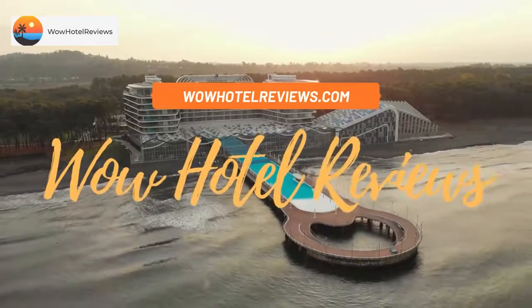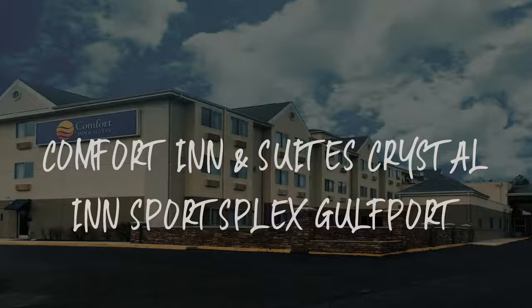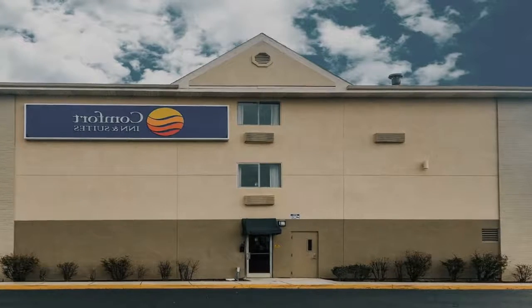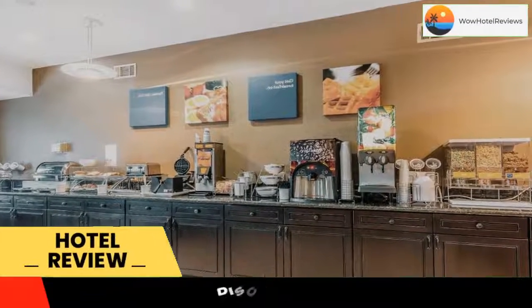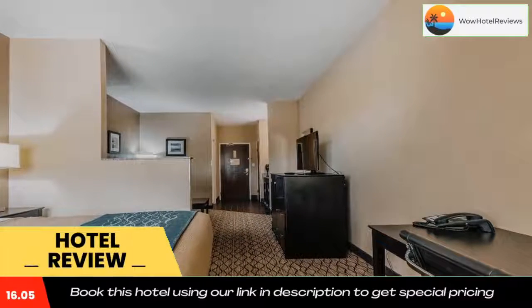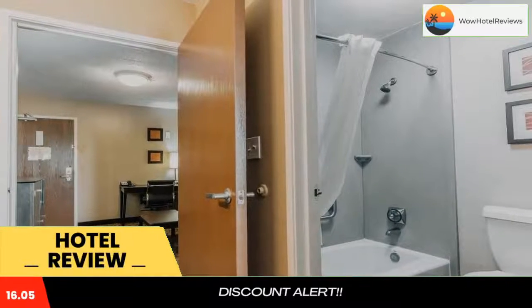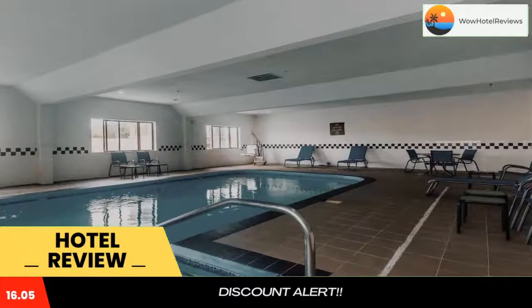Hello guys, welcome to Wow Hotel Reviews. Today I am reviewing Comfort Inn and Suites Crystal Inn Sportsplex Gulfport. It's a two-star hotel. Please use our booking.com link in the description to book the hotel and get special pricing. Some of the most popular facilities are: a swimming pool, pet friendly, free parking, free wi-fi, and non-smoking rooms.